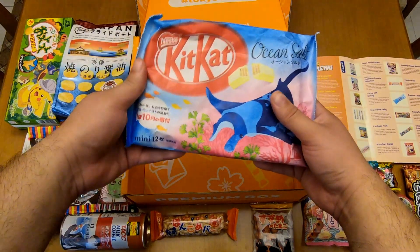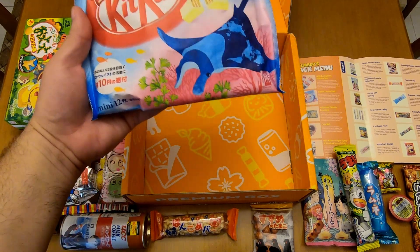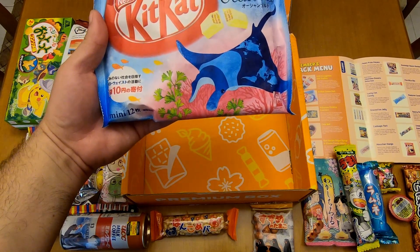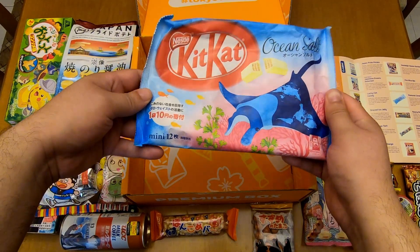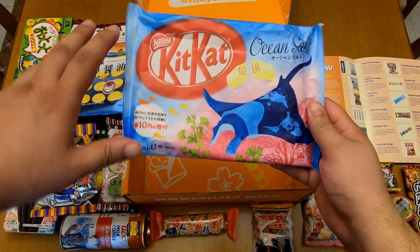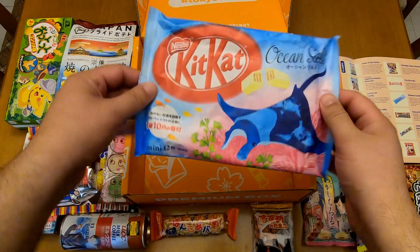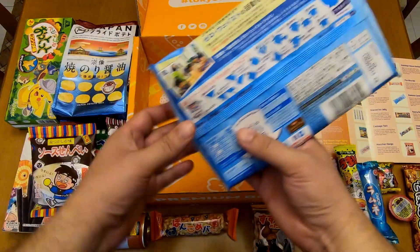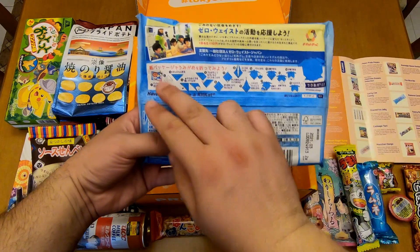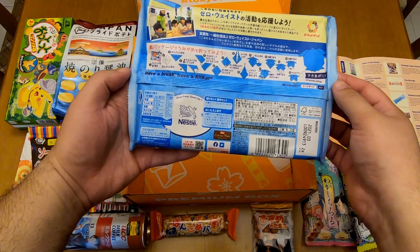And of course, you can never have a Tokyo Treat box without at least one piece of Kit Kat. This time it's the Kit Kat Ocean Salt. This is a premium item — you won't find it in the classic box. It's got 12 mini Kit Kats. I like Kit Kat, but I really don't get the whole Kit Kat vibe that I get from Japan. Anyway, it comes in a paper packaging, and you can actually make a nice origami. That's something you don't see every day.